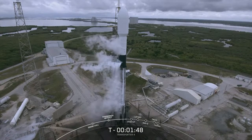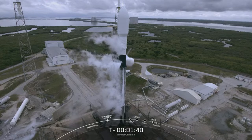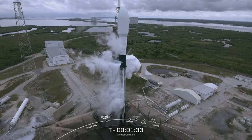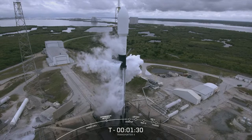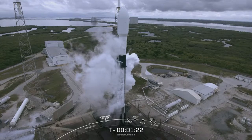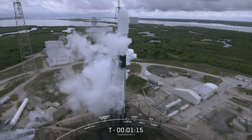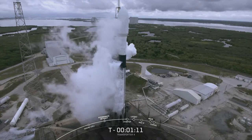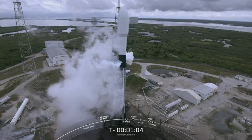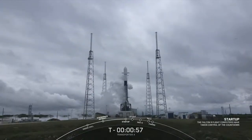Stage 2 lock load complete — that's the call out for finishing liquid oxygen loading. Those white clouds coming from the booster are venting from the transporter erector liquid oxygen line on your right; that's totally normal and expected. In about 30 seconds at T-minus one minute, Falcon 9 will be in startup — the first and second stages will begin pressurizing for launch and the internal flight computers will take control of the countdown.